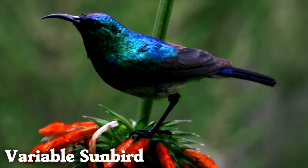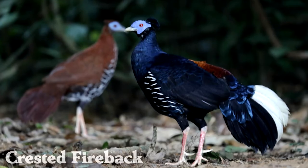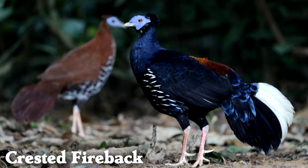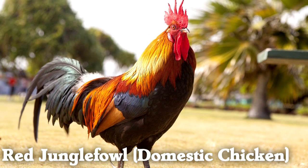Sunbirds are another group where most of the members are beautiful. The variable sunbird is a fine representative with its shiny feathers. The crested fireback has both structural blue feathers and structural blue skin. Domestic chickens are a subspecies of the beautiful red jungle fowl native to Asia.